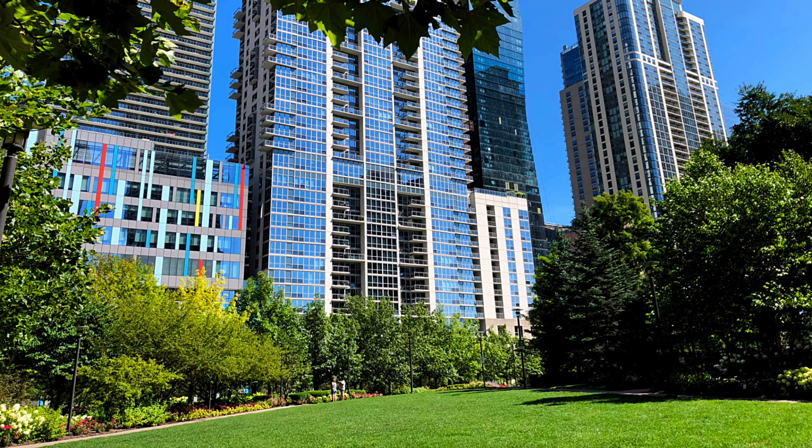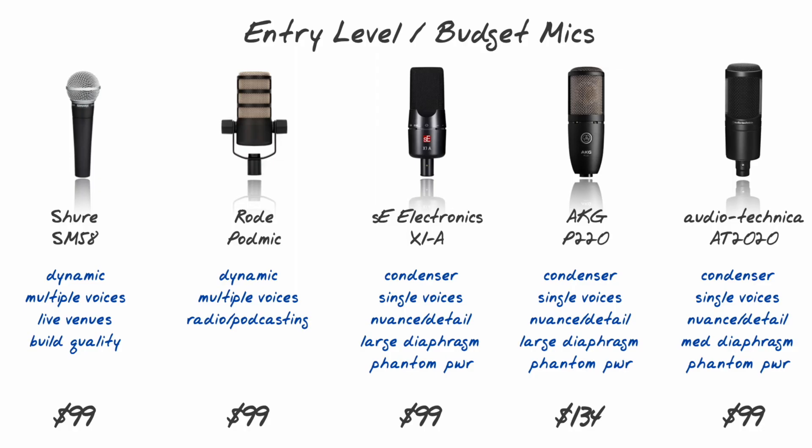Now that you understand that concept, narrowing your search for the best budget microphone should be a little easier. I hope that helps. Thank you for watching. Let's make your voice sound better.